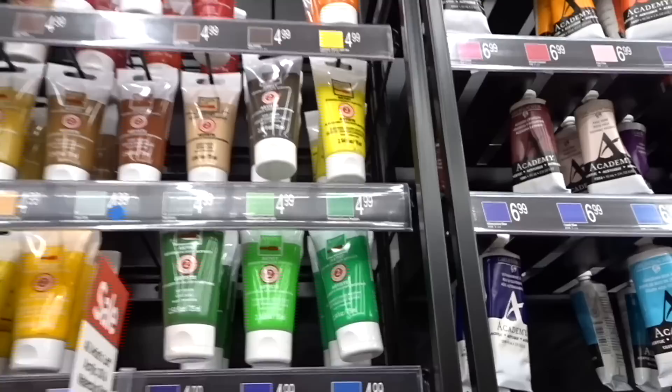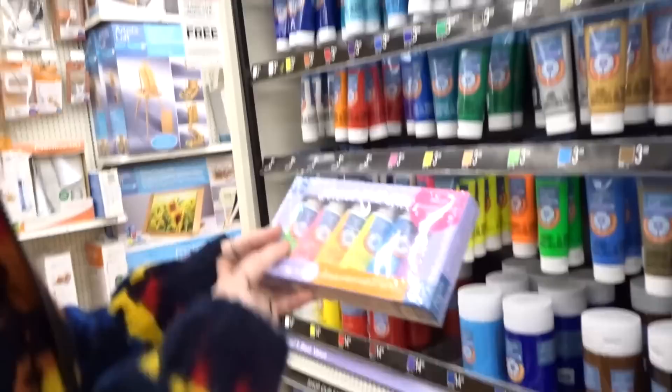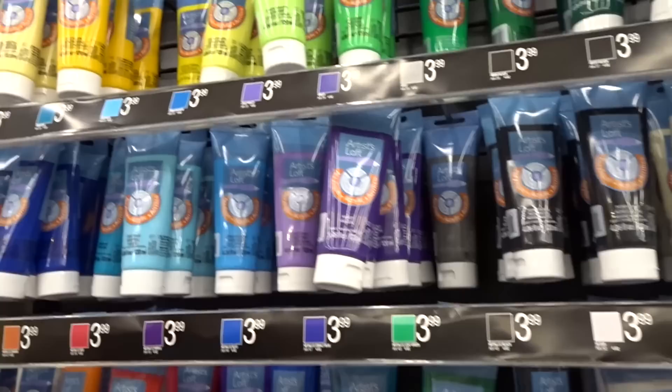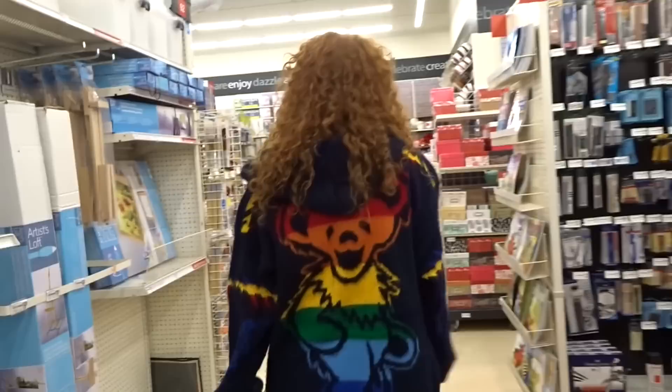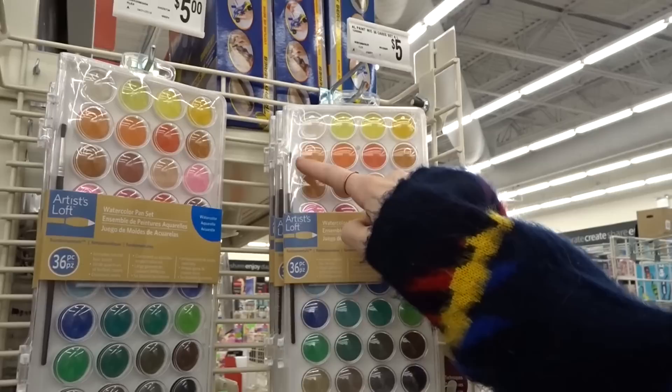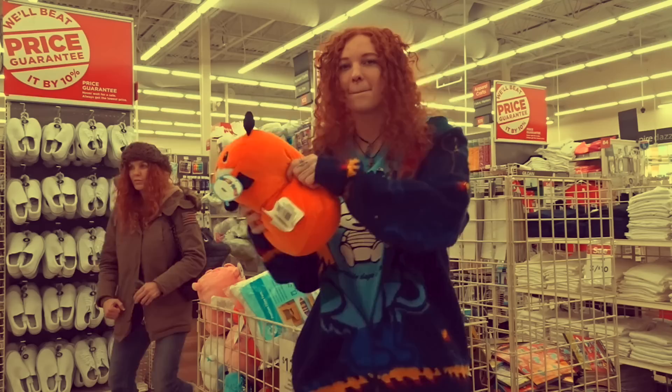There's a buy two get one free deal on acrylic paints right now. Every time you go to Michael's there are really good deals going on. I like to get these little packs of neon ones — they're only eight dollars. My favorites are the Artist's Loft ones — only four dollars and they work really, really well. You can get them in a large or a big bottle. This set of colors is only five dollars and it even comes with a little pink brush.